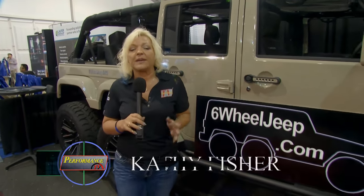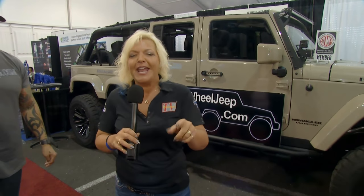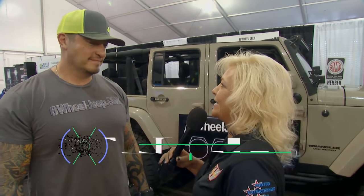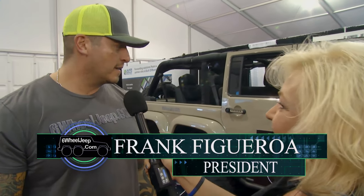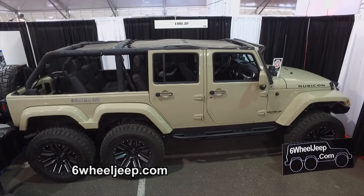Welcome back to Performance TV, coming to you from the Las Vegas Convention Center — it's SEMA. What's SEMA all about? Innovation and really cool products. That's what we're checking out here with 6WheelJeep.com. This thing is awesome. A lot of experience in manufacturing specialty vehicles went into this 6-wheel Jeep.